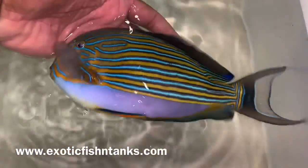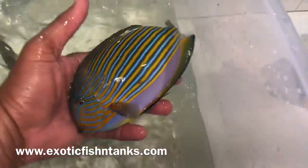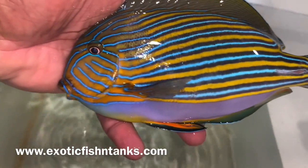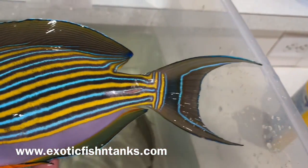Eight and a half inches — look at that. And let's see if the other one will cooperate. Another perfect specimen with the streamers.